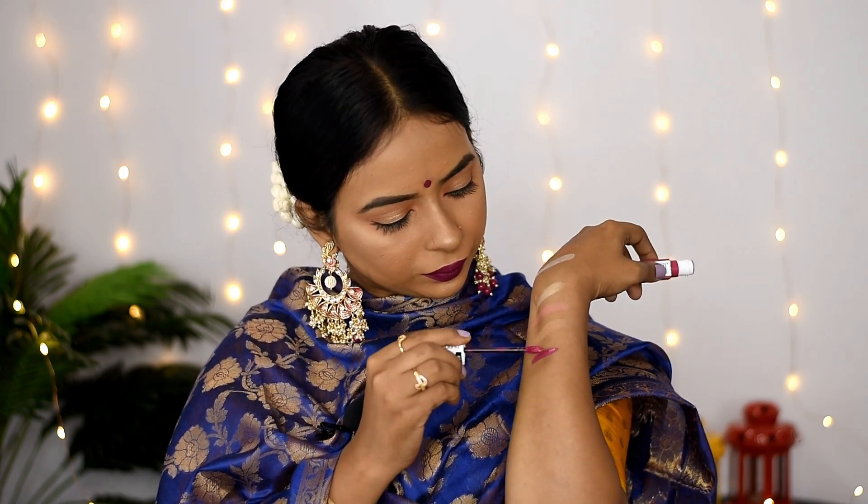Next I have this lipstick from Maybelline — the Super Stay Matte Ink lipstick in the shade 120 Artist. The only issue with this lipstick is that it takes a lot of time to dry, but once it is dry, you can eat anything and it will not be removed.